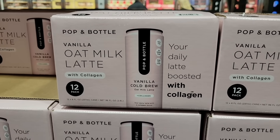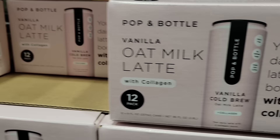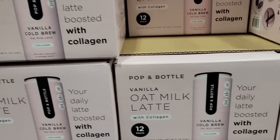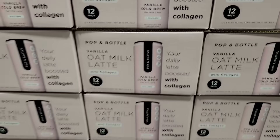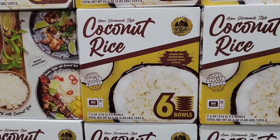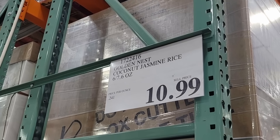This is new — Pop-It Bottle vanilla oat milk latte with collagen. It's a pack of 12, and it's a really pretty can. If you have tried this, let me know in the comments below. It's a cold brew, so just pop it in your fridge and once it's cold enough, you can drink it. Very interesting — I've never seen this brand before. $19.99 for 12 cans. Also, the coconut rice — this sounds really good. Six bowls, fully cooked; all you have to do is heat them in a microwave for 90 seconds. $10.99 for those.